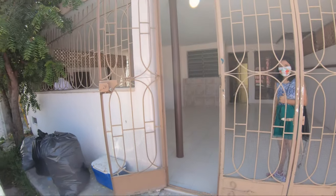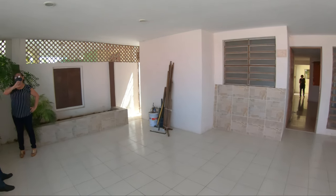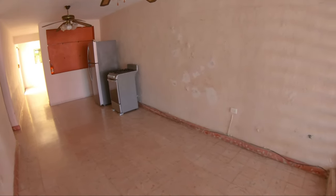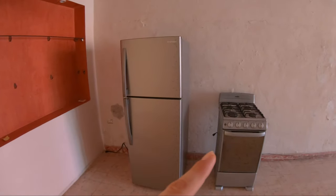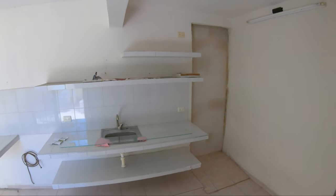Hey guys, welcome back to a very special episode. Today is moving day — finally here. I'm going to show you a gradual process from beginning to end. We've been living here about a week already, and you're watching the first ever video I took of this place. As you can see, everything was still a mess back then, and it's still a mess today — but in a very different way.